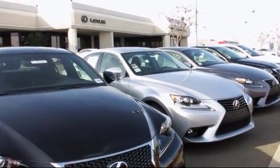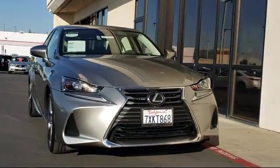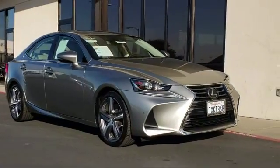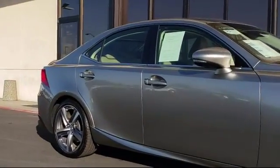Lexus of Roseville in the Roseville Auto Mall is proud to present another great vehicle from our selection of quality pre-owned cars, trucks, and SUVs. This vehicle comes equipped with alloy wheels, navigation system, keyless entry, auto high beam headlamp control, and Bluetooth smartphone integration.